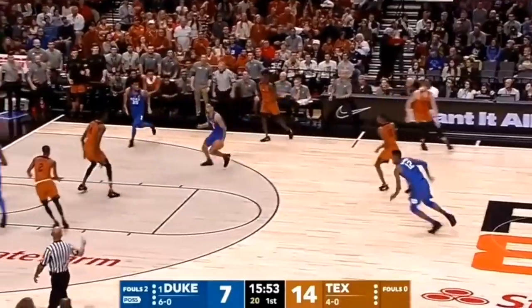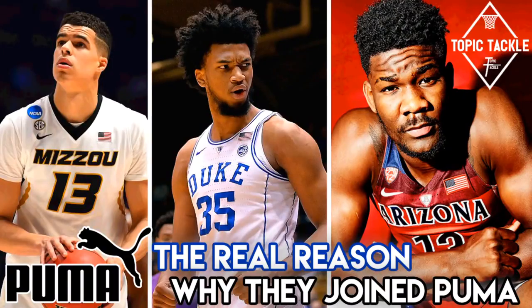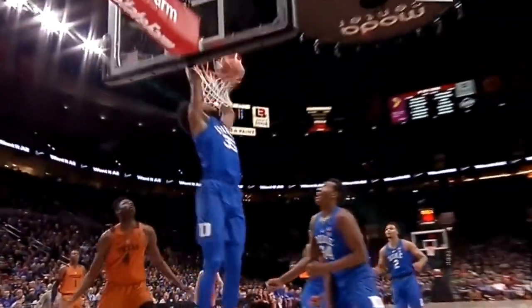Welcome to Topic Tackle. My take for today is on how Puma is getting back into the basketball sneaker game for the first time in 20 years by signing top NBA draft picks DeAndre Ayton, Marvin Bagley, and Michael Porter Jr. They've also signed Zaire Smith, an explosive wing with a 41.5 inch vertical measured at the combine. They're making big moves to revamp their basketball line, and we'll break down how they got these big names to come on board.